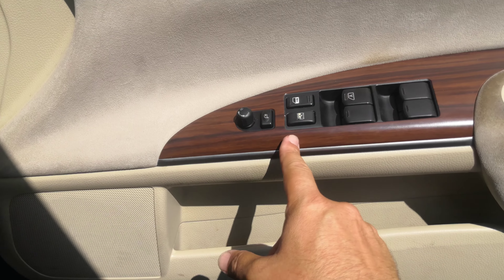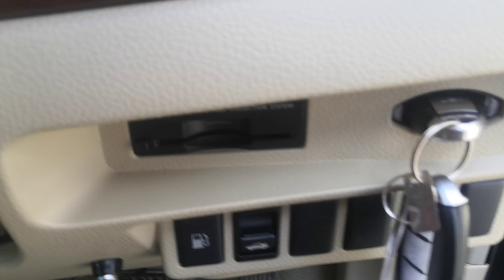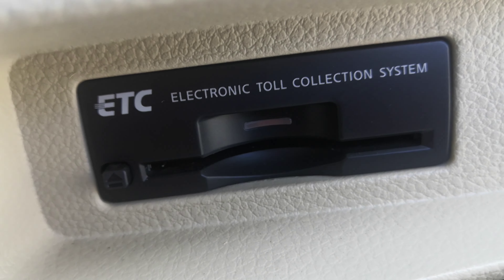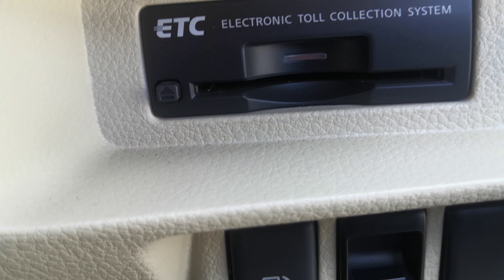Just real quick on the door, you have your mirror, door locks, and window controls right there. Over here on the right side of the dash, you have an ETC reader — the Electronic Toll Collector. This works like EasyPass in the States if you're able to get the card for it for the expressway.